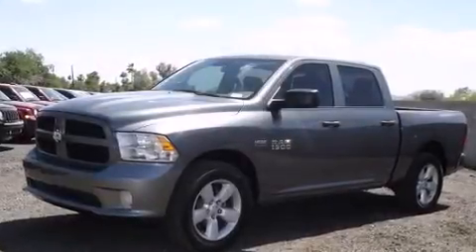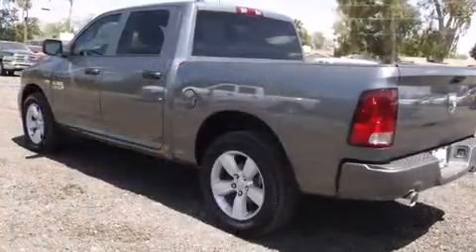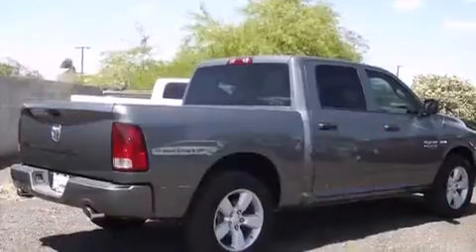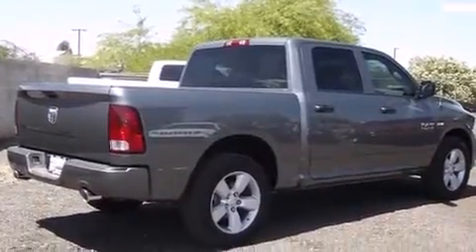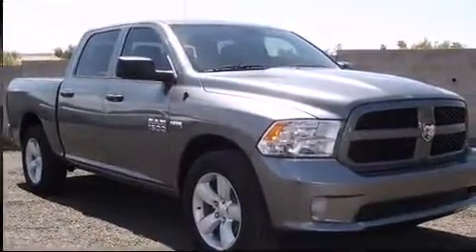Take command of the road in the 2013 Ram 1500. It features an automatic transmission, rear wheel drive, and a powerful eight-cylinder engine. This model accommodates six passengers comfortably.